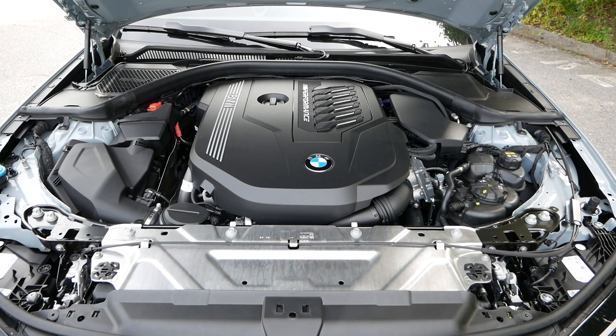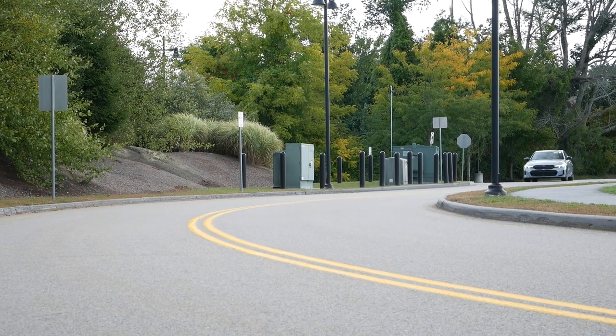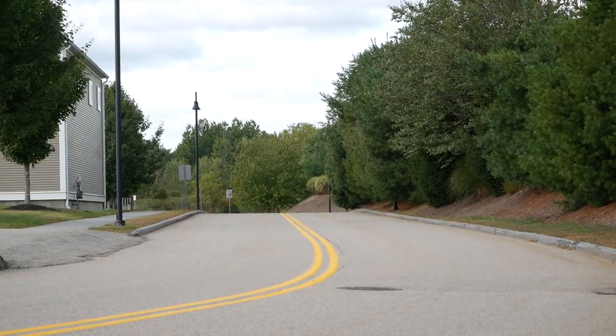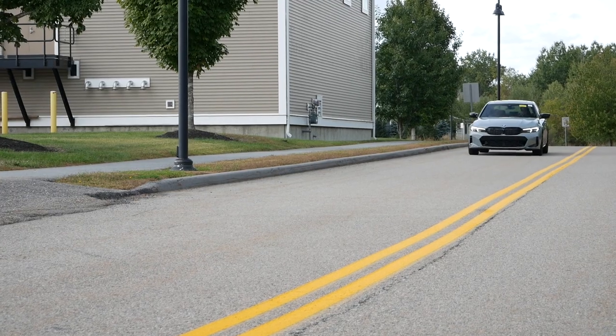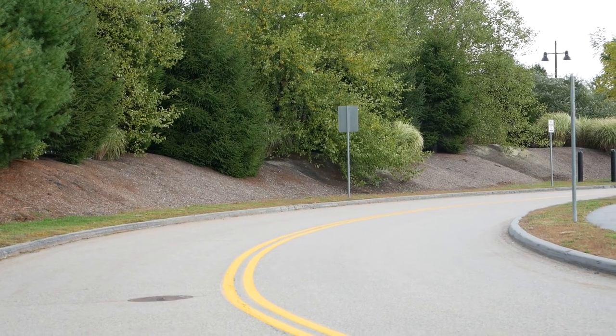Under the hood, the M340i is powered by a 3-liter turbocharged inline 6-cylinder engine producing 382 horsepower and 368 pound-feet of torque, paired with a ZF 8-speed automatic transmission. The B58 motor that powers this sports sedan is not only tested and proven, but highly respected among enthusiasts and consumers — at this price point, you're receiving a powertrain that provides character, soul, and arguably one of the best performance packages out there for a 6-cylinder.